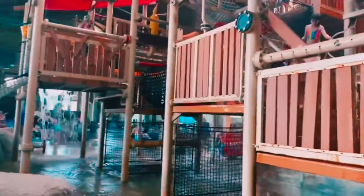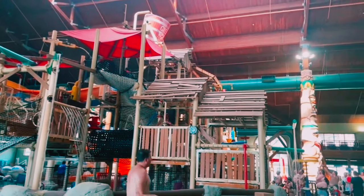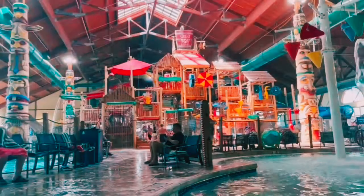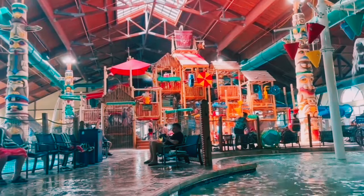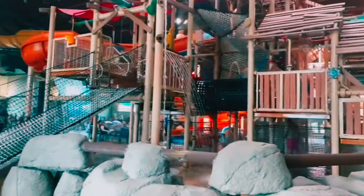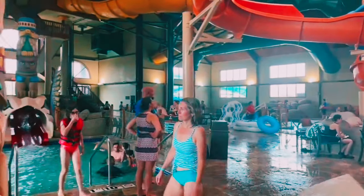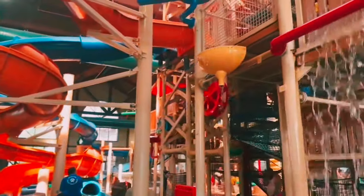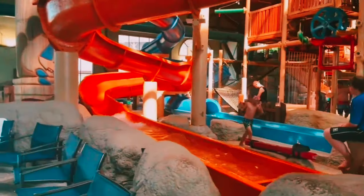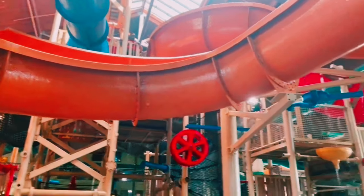Great Wolf Lodge doesn't stop at water attractions. They also have an adventure park filled with dry activities for the whole family. The adventure park is a paradise for those who want a break from the water. They have thrilling ropes courses, exciting arcades, mini golf, and so much more. It's the perfect addition to the water park experience and ensures there's never a dull moment.